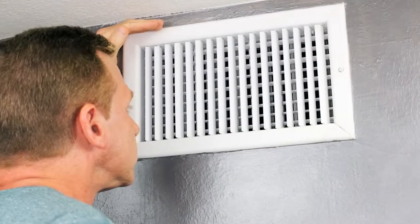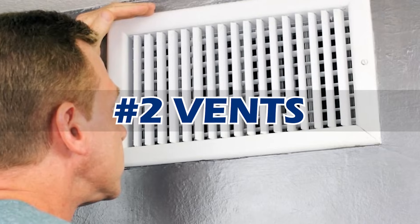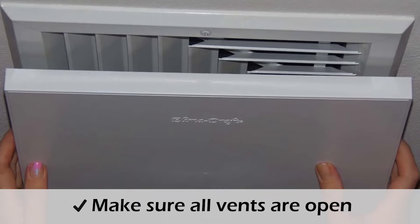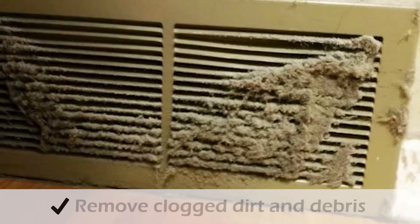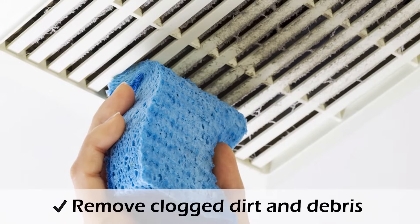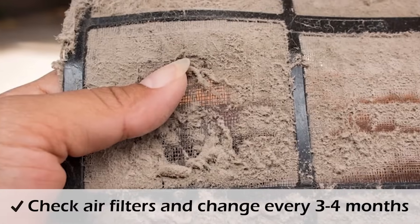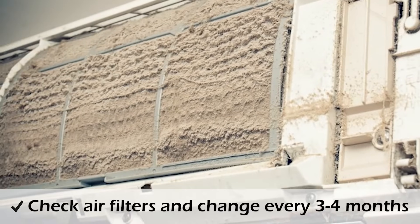The next thing to check is the vents. If you're getting only a little bit of air or no air at all, look at your vents — make sure all of them are open, as it's easy to close a vent and forget about it. While checking the vents, make sure they're not clogged with any dirt or debris. If the vents look clear, check your air filter next. Air filters should be changed every 3 or 4 months, as a dirty filter can cause a blockage of the entire system.